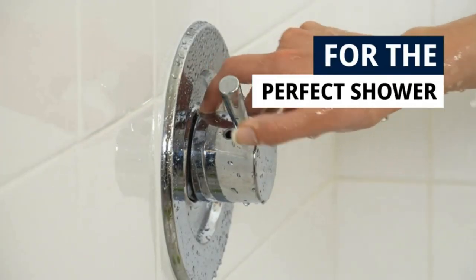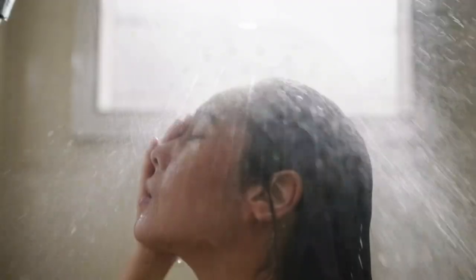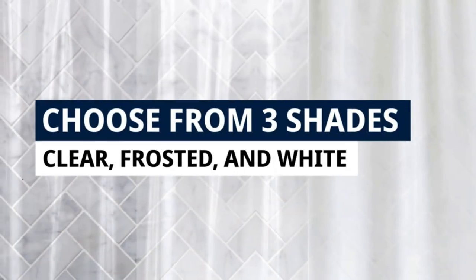Customers love its performance and give it high ratings. Overall, the LeBar Bathroom Shower Curtain Liner is a must-have bathroom accessory, offering both functionality and elegance.